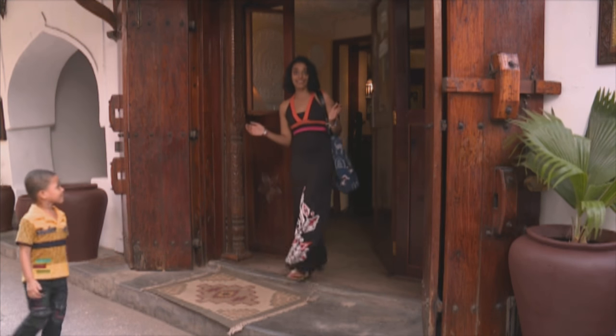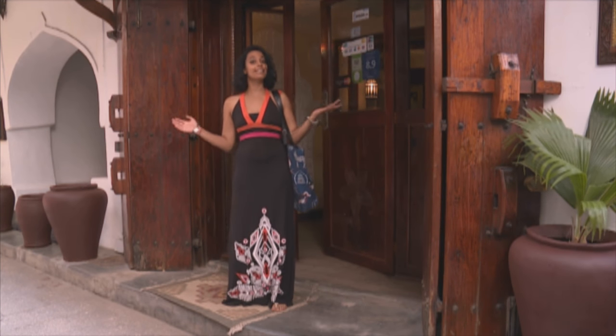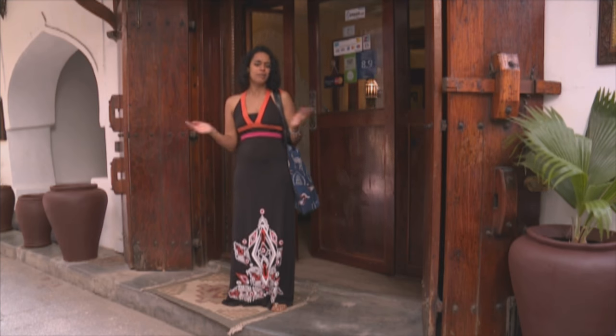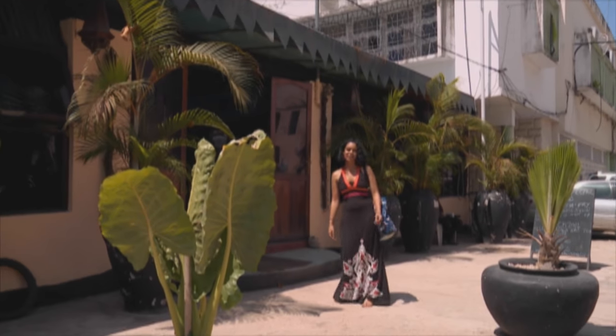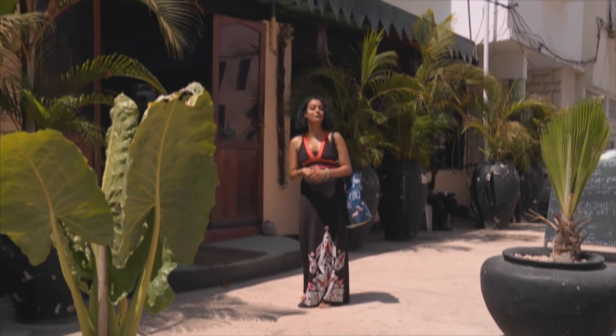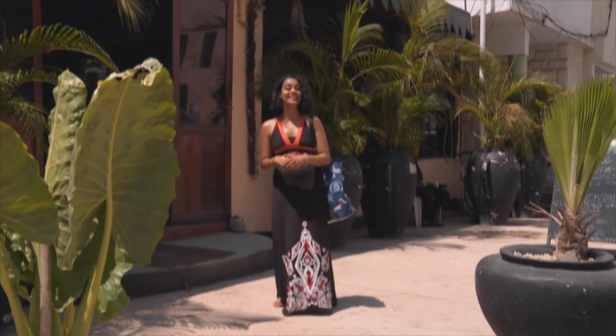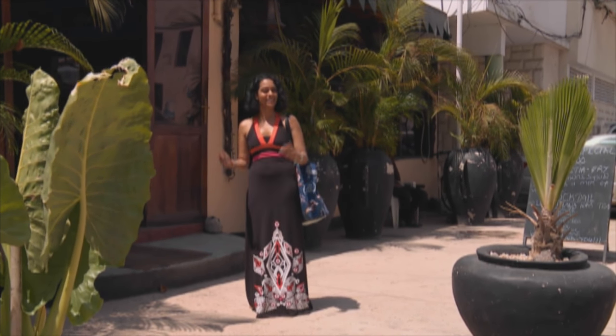Now that I've freshened up, I think I'm going to start wandering around. There's no particular route today - I'm just going to follow my instincts and see where I go. Maybe get lost a little - it's all part of the fun. Zanzibar's most famous celebrity has got to be Freddie Mercury - he's way before my time, but even I've heard of him.